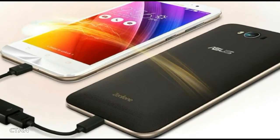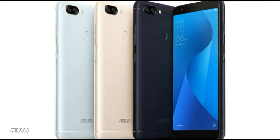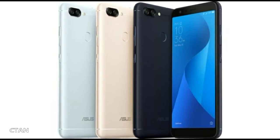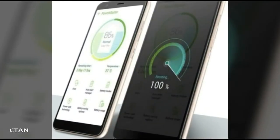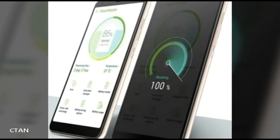Currently, there is no further information available regarding the ASUS Zenfone Max Plus M1, including pricing and availability details. However, it is expected that the smartphone will be available in three color options: silver, gold, and black.